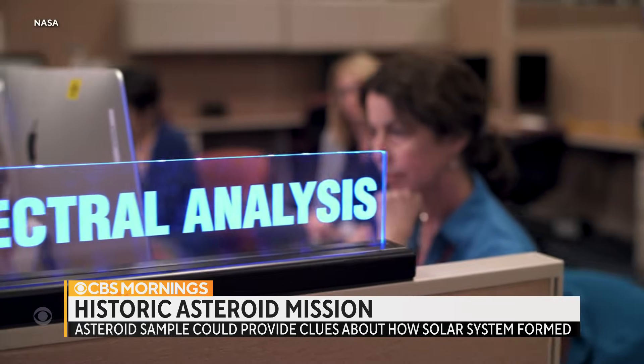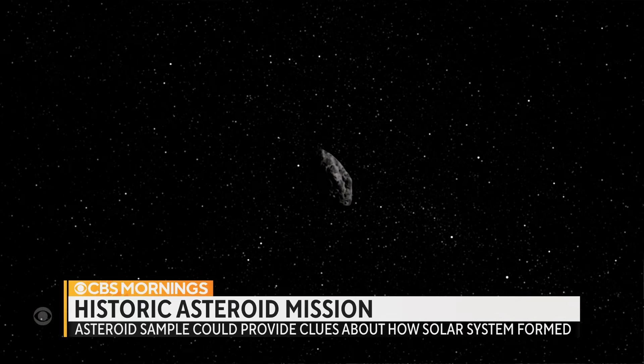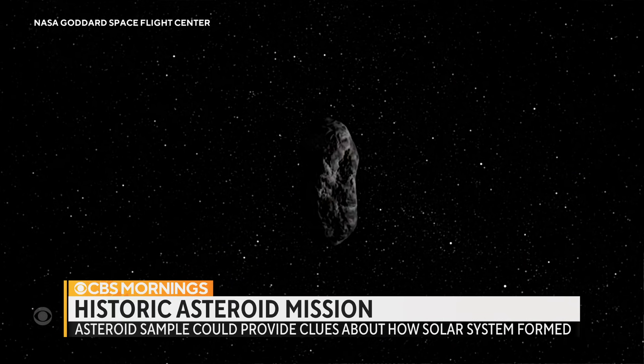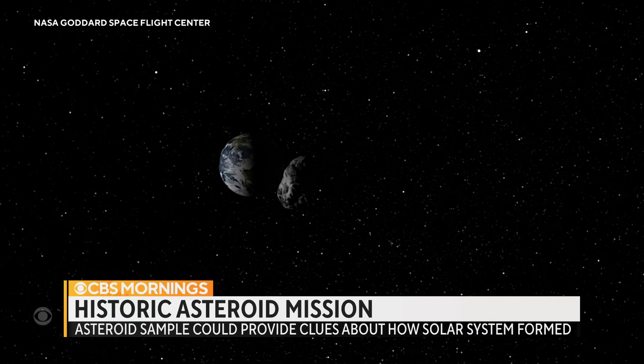Bennu has intrigued NASA for another reason. There's a chance — a remote one-in-2,700 possibility — the asteroid could collide with Earth in the year 2182. "It's worth tracking. It's absolutely worth tracking, but not necessarily worrying about. I wouldn't worry about it. I'm not losing any sleep over it."